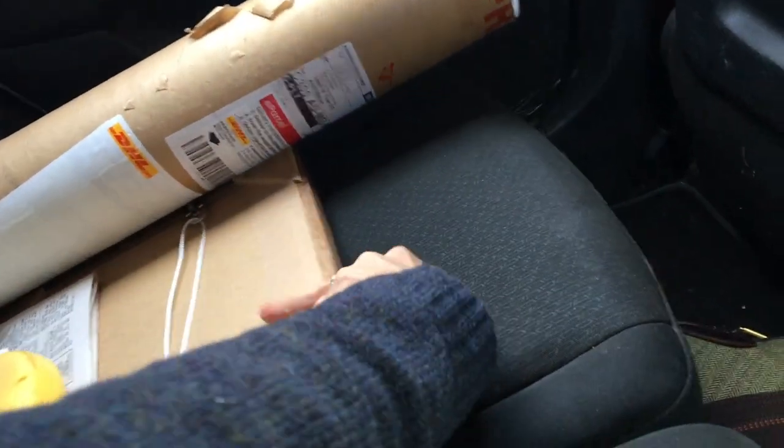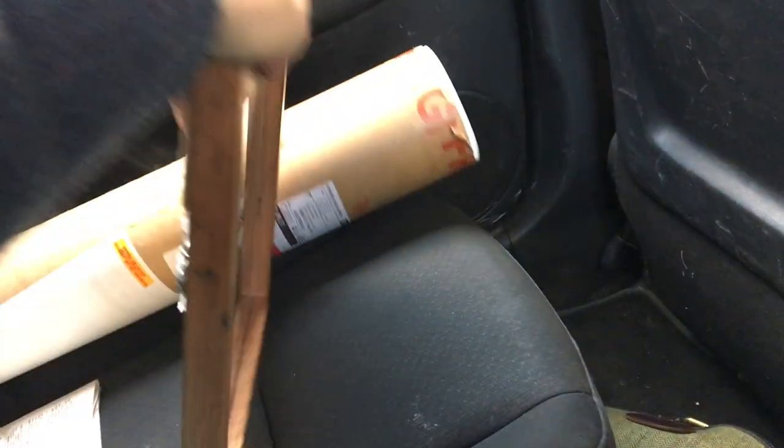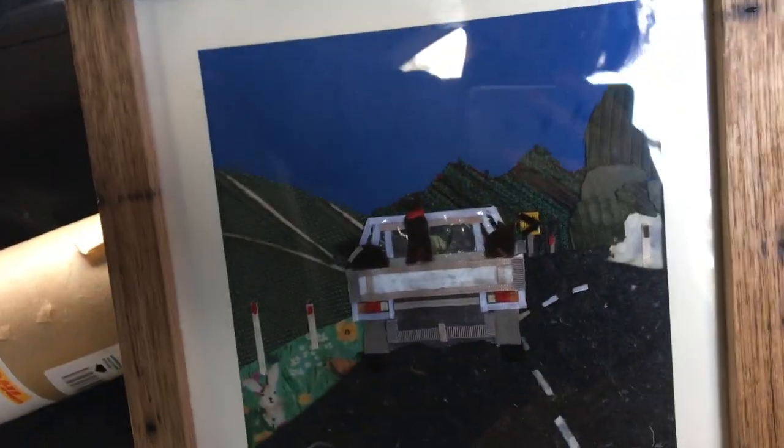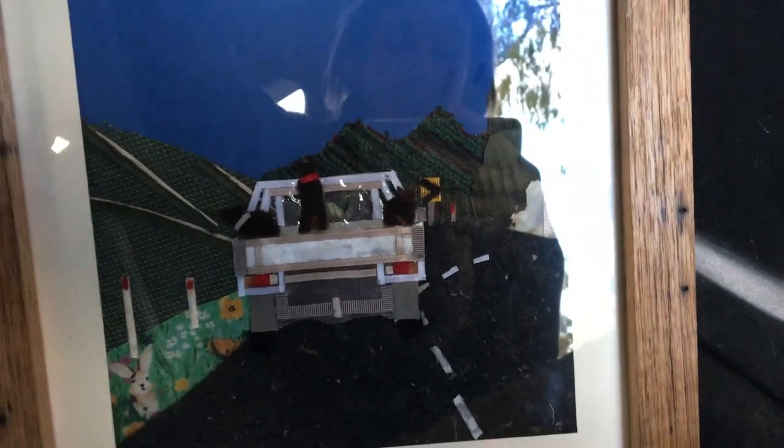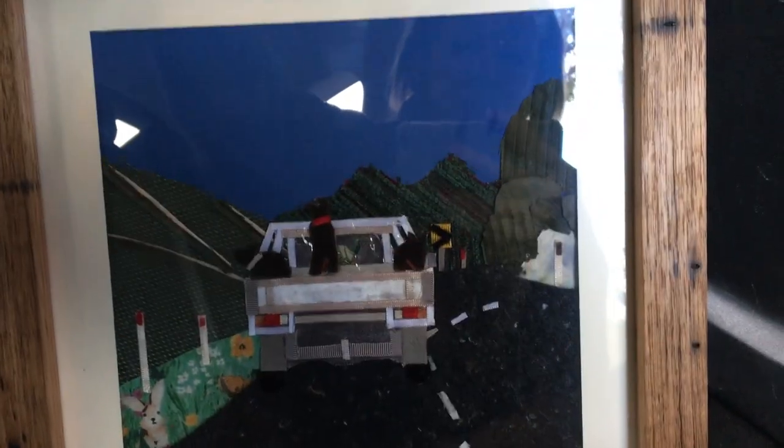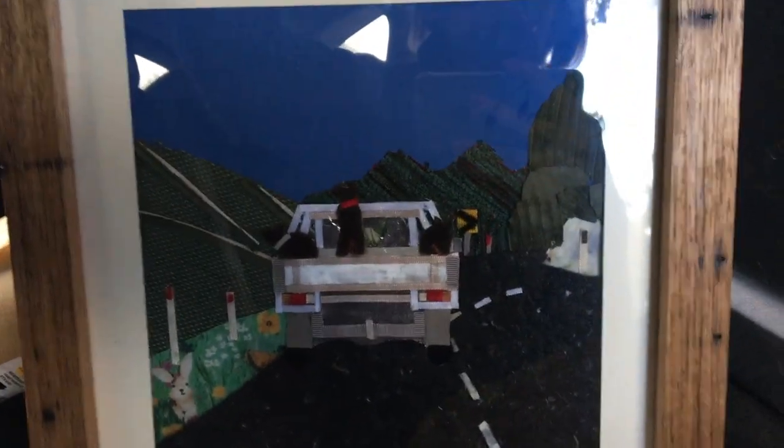And also, I haven't shown you this yet - I'm taking my art competition entry to the gallery. I call it 'Happiness.' I don't know if you can make it out but it's three dogs riding on the back of a ute. I'm quite pleased with that. And Will made the frame for me. Fingers crossed.